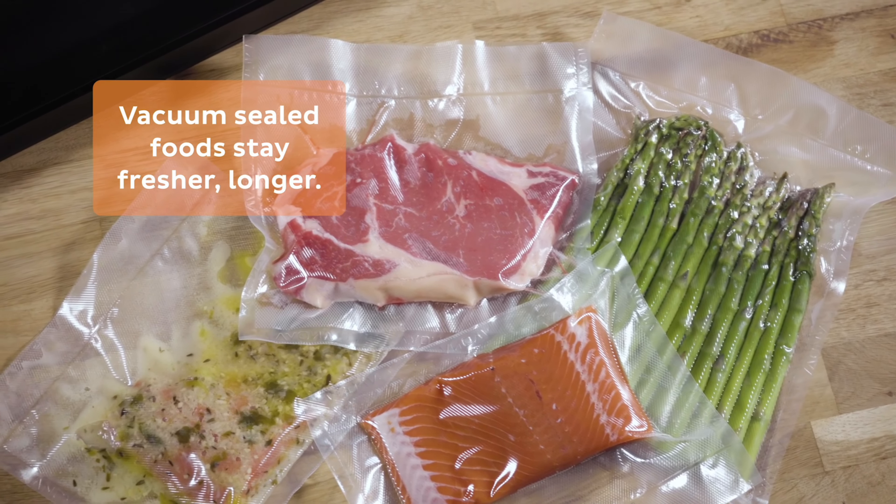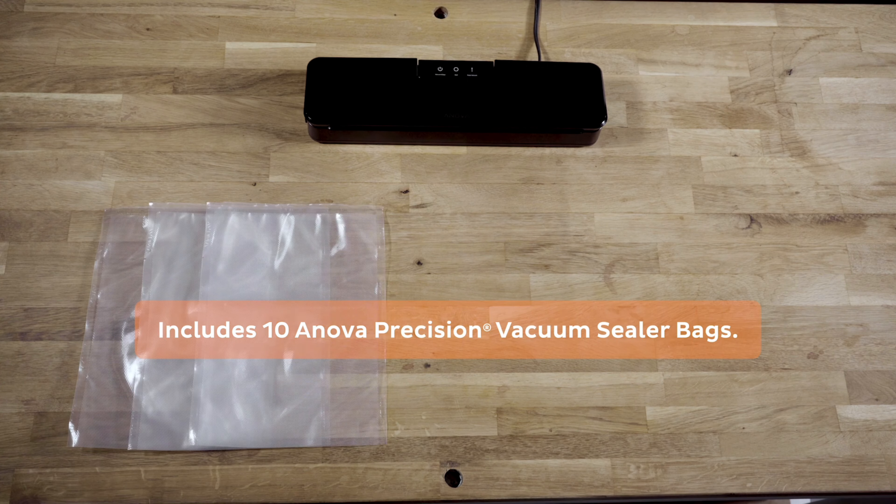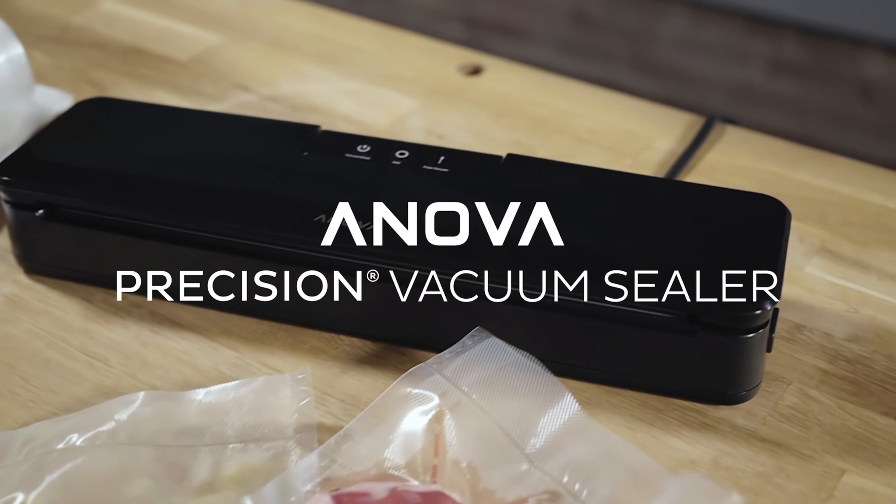Bags are ready to sous vide or store in the fridge or freezer. Vacuum-sealed foods stay fresh up to five times longer than other methods. It works best with Innova Precision Vacuum Sealer bags, and ten bags are included. The Innova Precision Vacuum Sealer — made for sous vide.